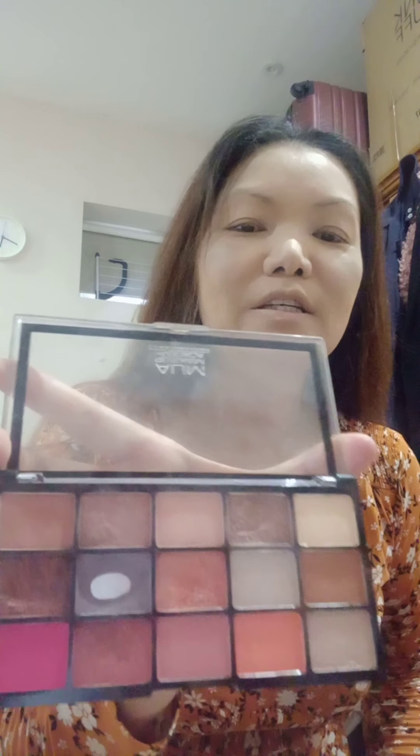Next is MUA Makeup Academy eyeshadow, 15 shade colors.